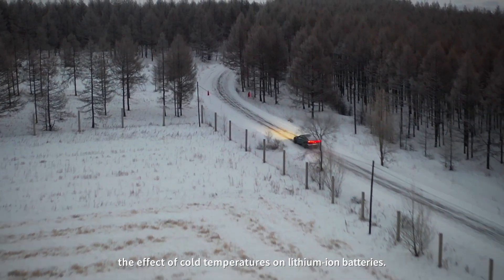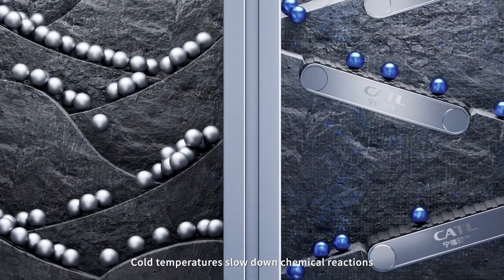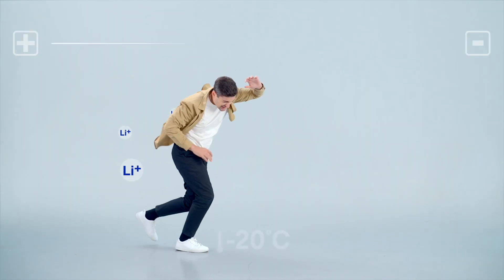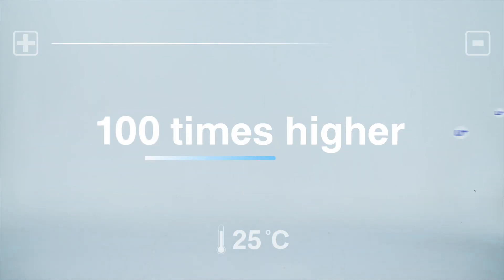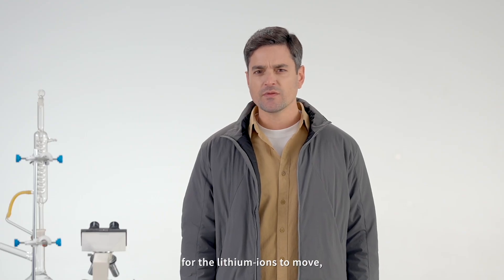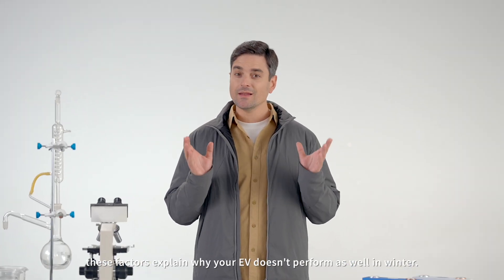The second reason is the effect of cold temperatures on lithium batteries. Cold temperatures slow down chemical reactions and reduce energy retention. For example, at minus 20 degrees Celsius, resistance can be 100 times higher than at 25 degrees Celsius. This makes it tough for the lithium ions to move, reducing the battery's performance. Together, these factors explain why your EV doesn't perform as well in winter.